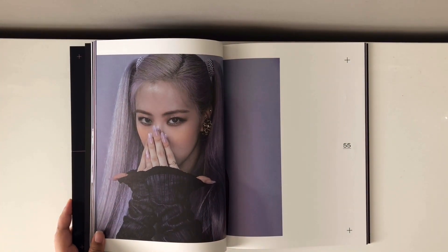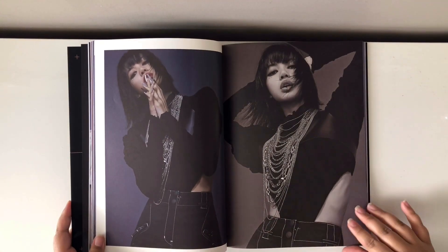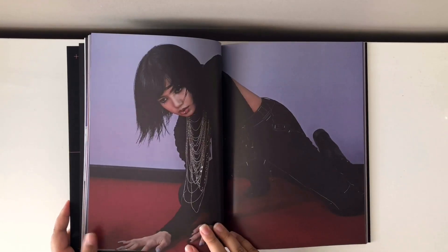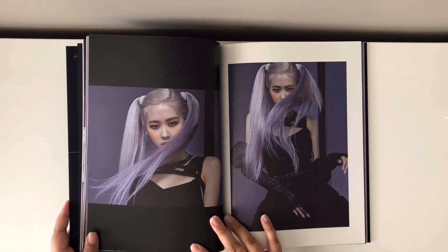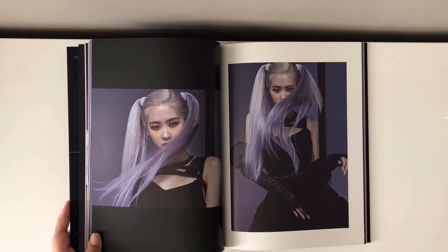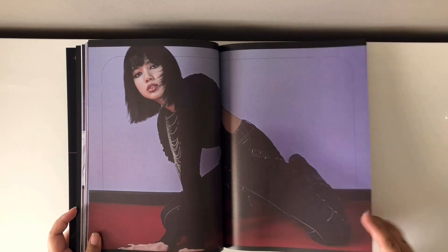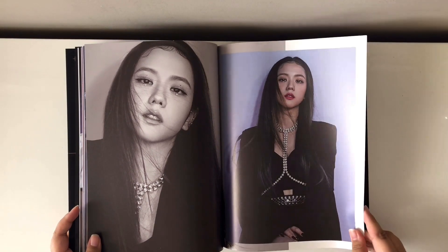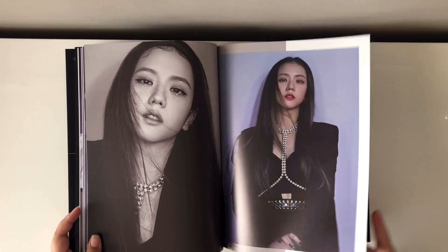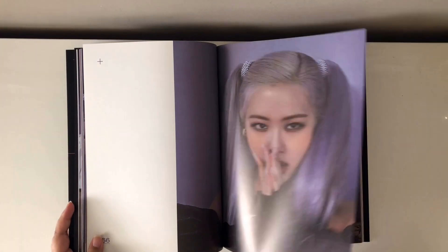Rosé in those pigtails — that's my favorite hairstyle on her for this era, she looks so cute and so pretty. Look at Lisa, she's crawling! Oh my gosh. Rosé is so so pretty — I am not kidding when I tell you I have looked through this photobook countless times. I'm just in awe of how gorgeous they all are. Okay, I'm gonna stop talking.